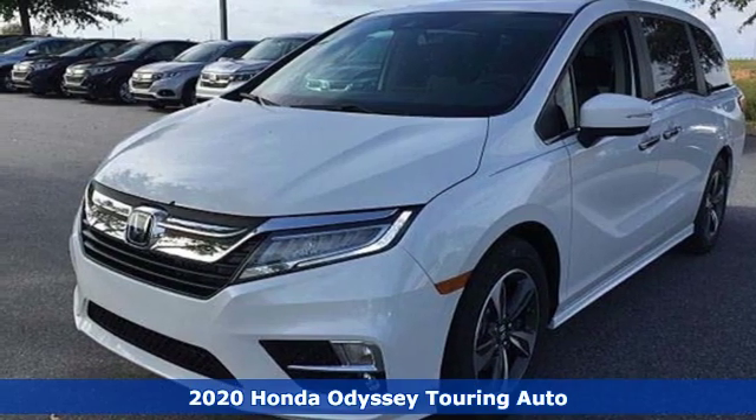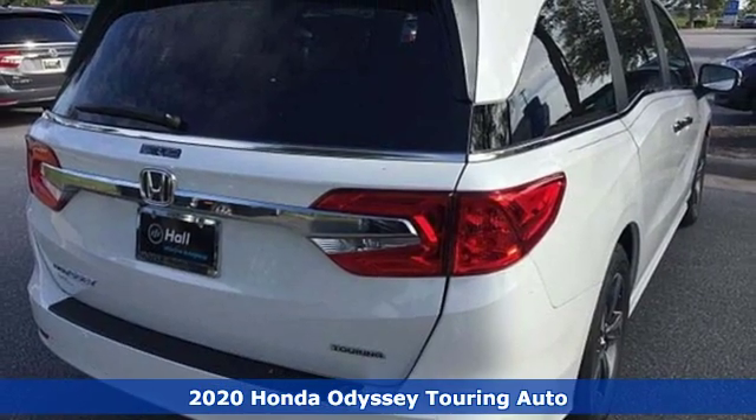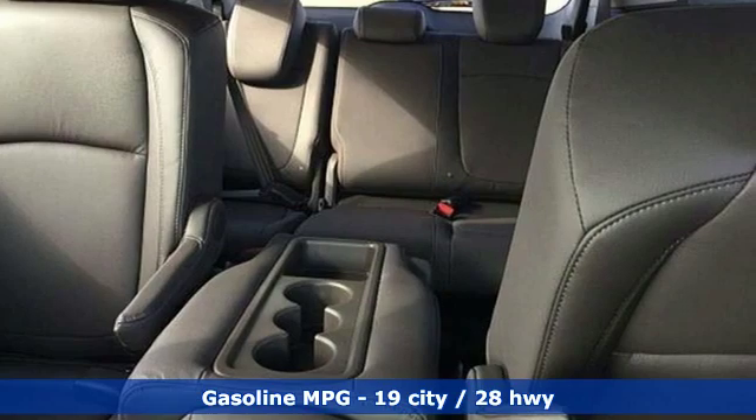Here's a new 2020 Honda Odyssey. From hood to hatch, it offers all the comforts and conveniences you could want. A great vehicle is comprised of great features, like these.